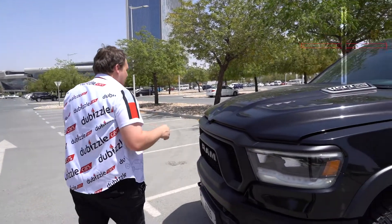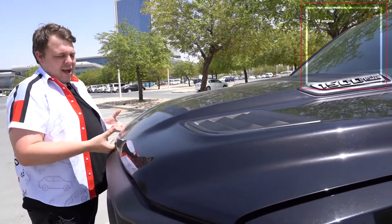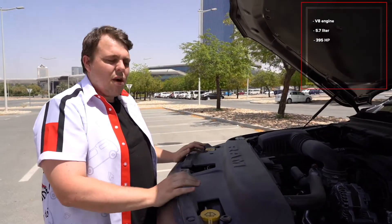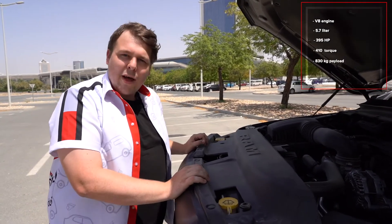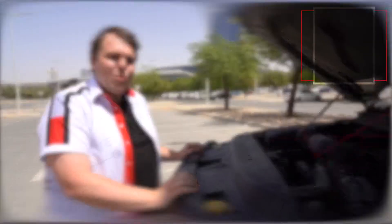Under the bonnet we have a massive V8 engine — a 5.7-litre V8. It generates 395 horsepower and 410 foot-pounds of torque, giving you a huge payload of about 830 kilos and a towing capacity of over 5,000 kilos.